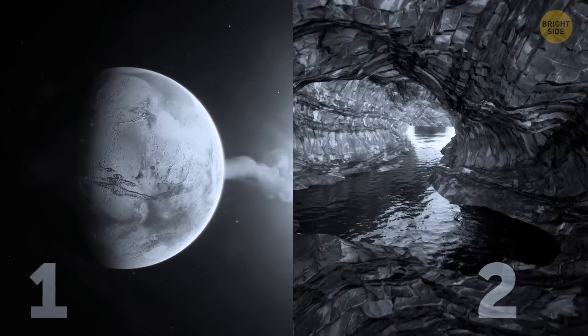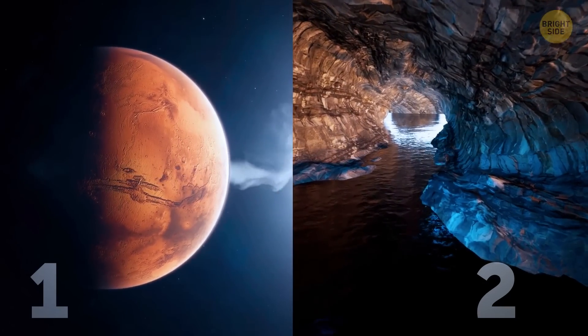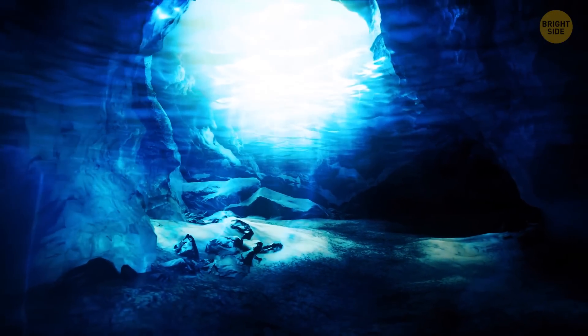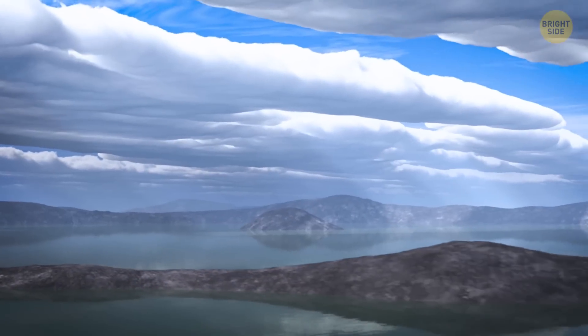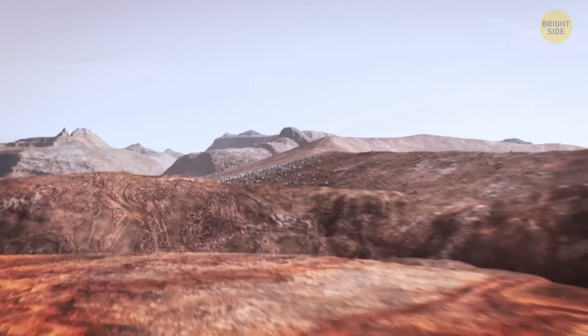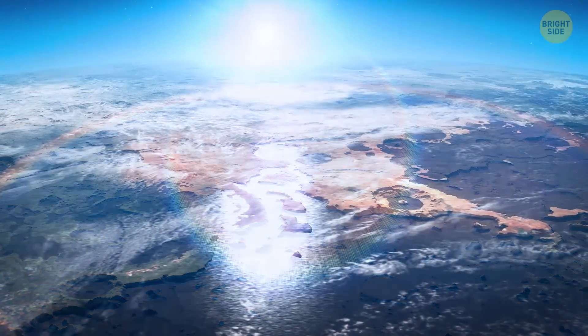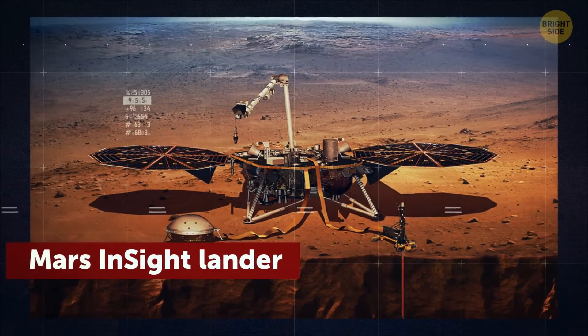There are two spots where the water could have gone — into space or toward the interior of Mars. Then it could have been isolated as either liquid reservoirs or ice deposits. Currently, we don't have any way of measuring how much water once leaked away. But now we can finally find out more about the center of the Red Planet, all thanks to the Mars InSight lander.